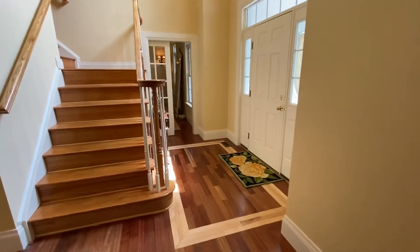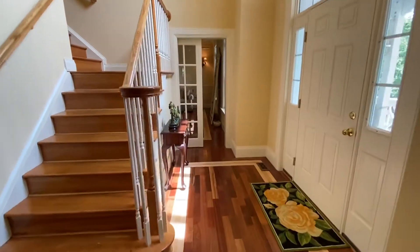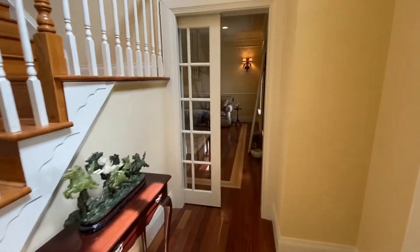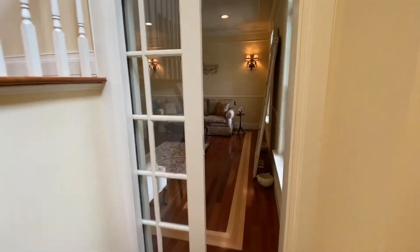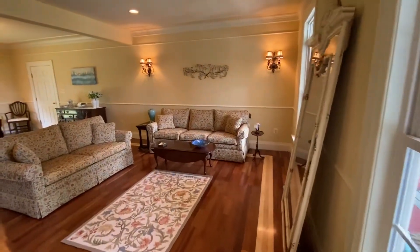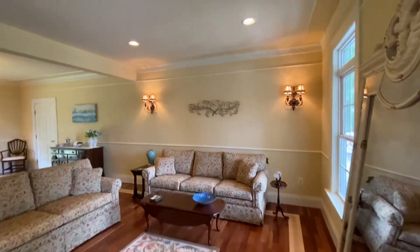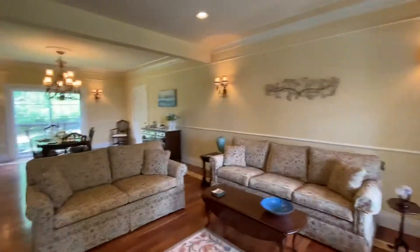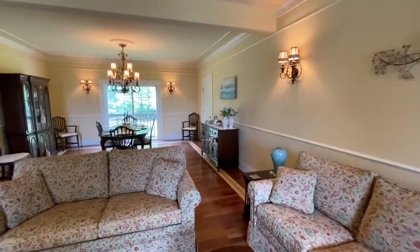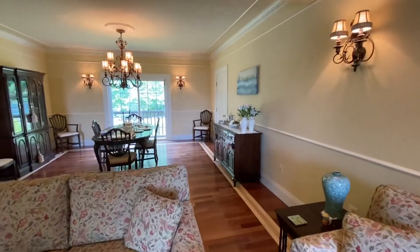Stairs lead you to the upper level. You have these beautiful pocket doors that come into the formal living room area. These hardwood floors are going to convey throughout. One of the little features you find in a lot of houses is this custom molding across the top of all the rooms.